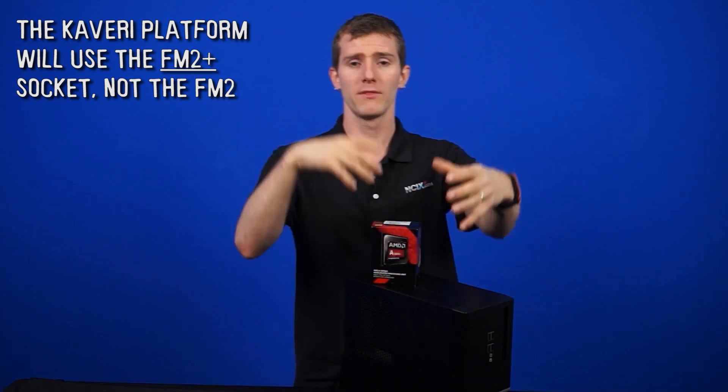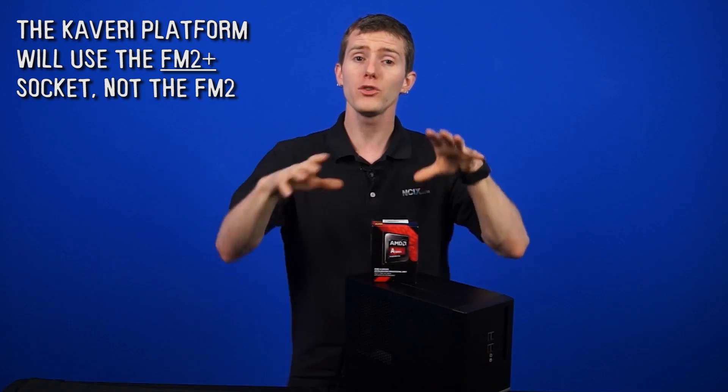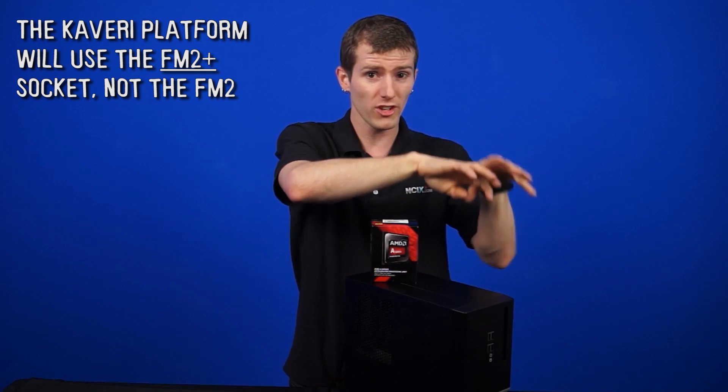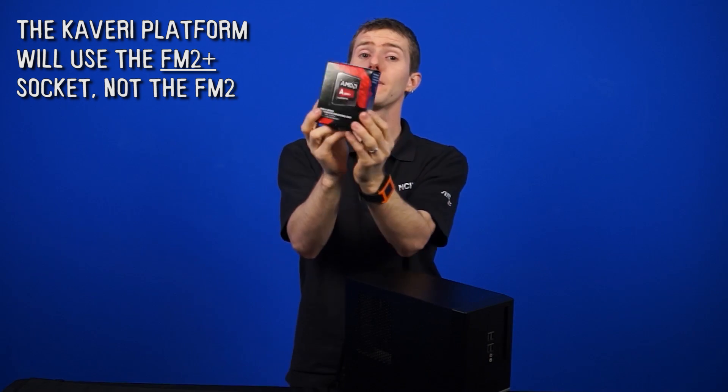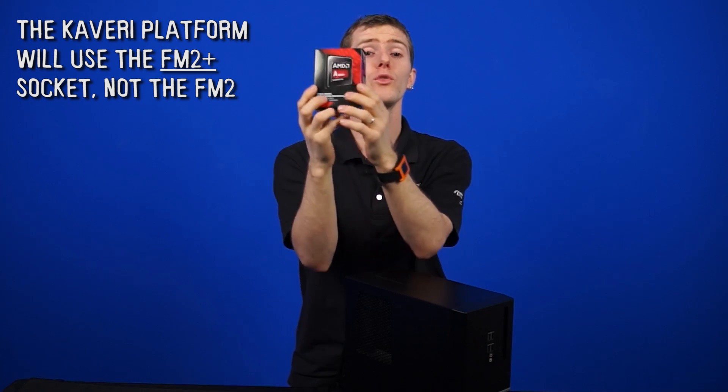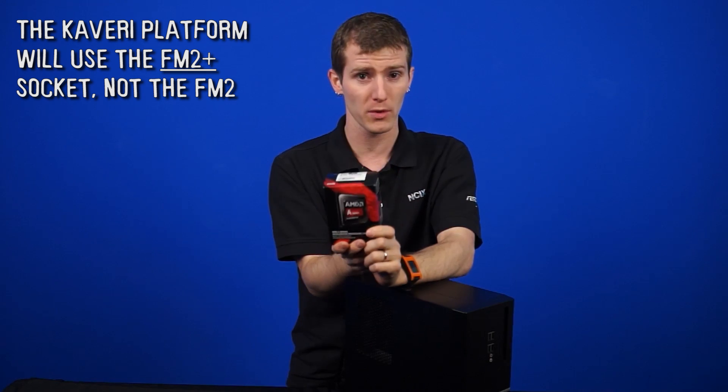The Kaveri platform will use the FM2 Plus socket, unlike the old APUs which used FM2 socket motherboards. The old FM2 processors will work just fine in the new FM2 Plus boards, but these new FM2 Plus chips are going to require FM2 Plus motherboards. There is no backwards motherboard compatibility if you want Kaveri.